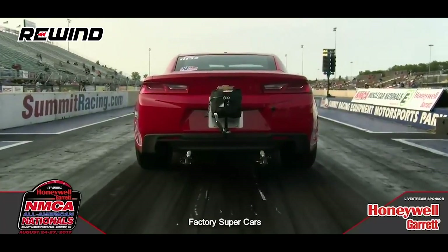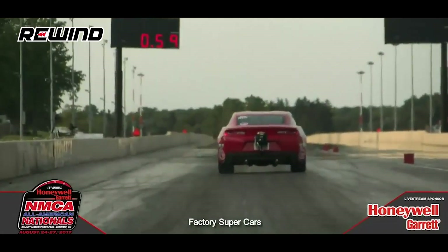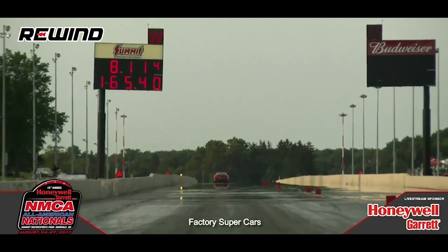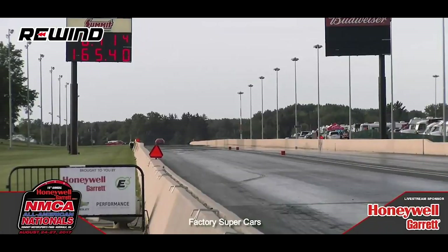Our next segment is wheel stands and crashes. First up is a massive wheel stand at the NMCA All-American Nationals in 2017. The driver is David Barton — on a single pass, he leaves his COPO Camaro on kill and packs the tires for about 300 feet. Barton drives a wheel stand 300 feet down the drag strip: 134 in the eighth mile, 8.11 at 165.4 miles an hour. Luckily, he brought the car down safely and made a pretty decent pass — really good driving skills there.